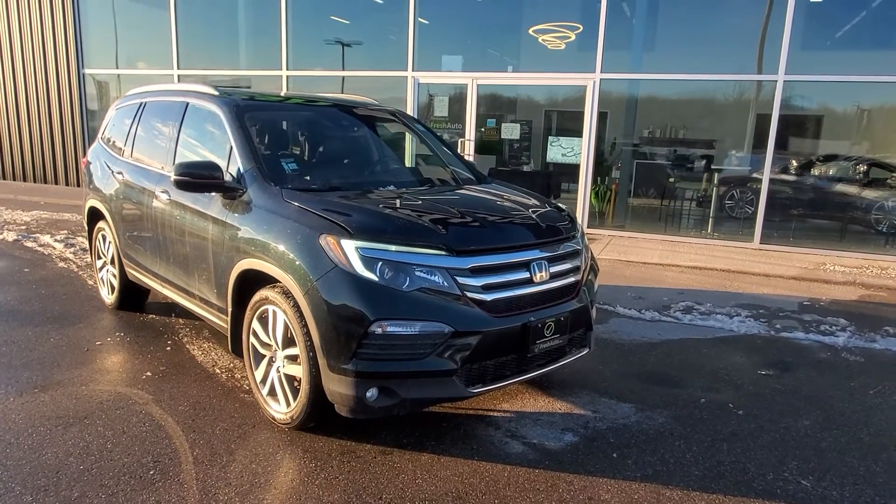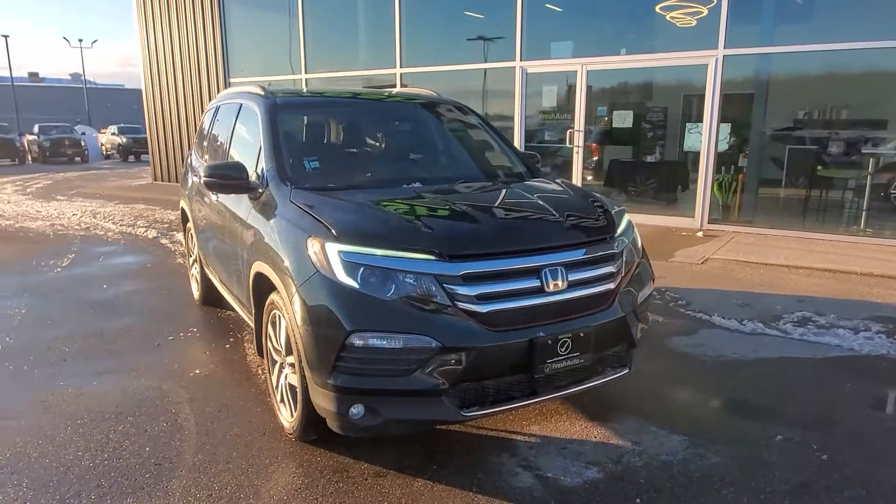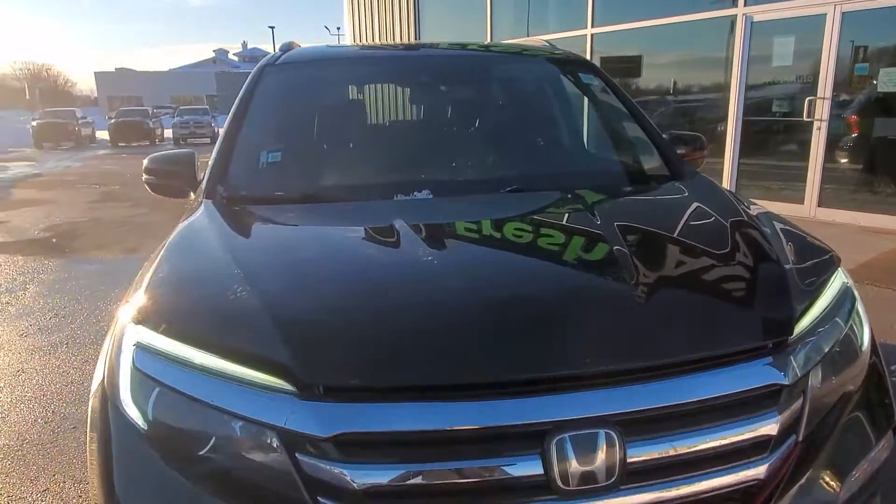Hi Joy, this is Eric from Fresh Auto. We have a 2017 Honda Pilot with the 3.5 liter V6 engine in it.